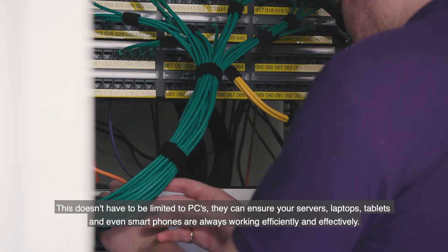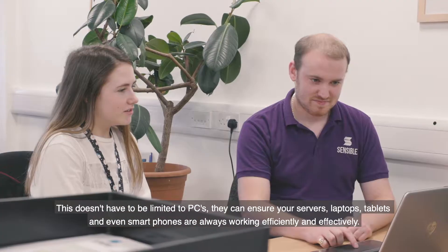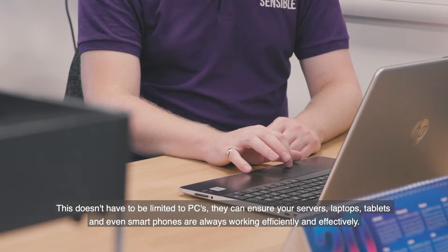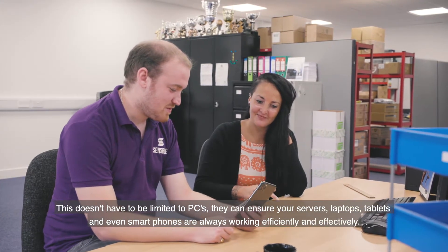This doesn't have to be limited to PCs — they can ensure your servers, laptops, tablets and even smartphones are always working efficiently and effectively.